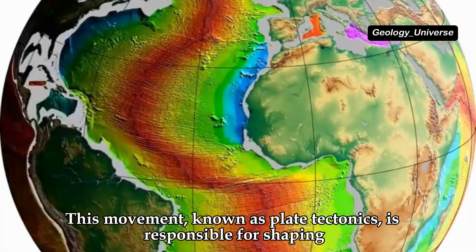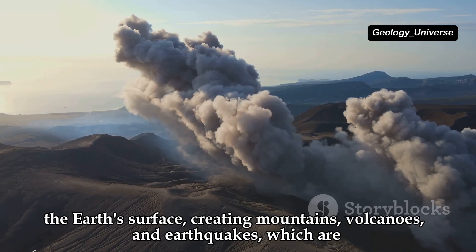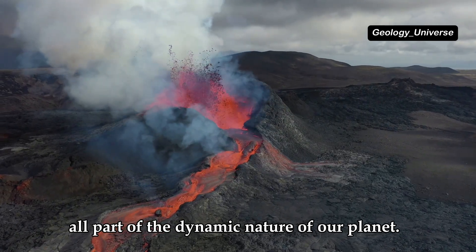This movement, known as plate tectonics, is responsible for shaping the Earth's surface, creating mountains, volcanoes and earthquakes, which are all part of the dynamic nature of our planet.